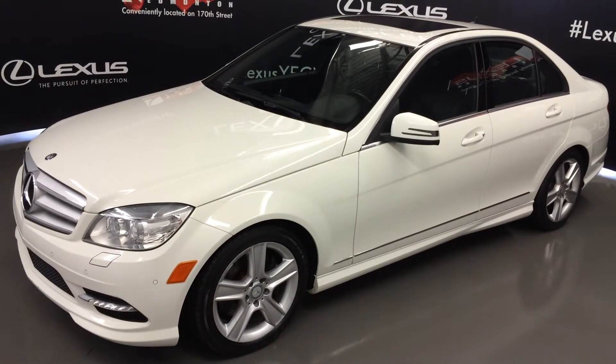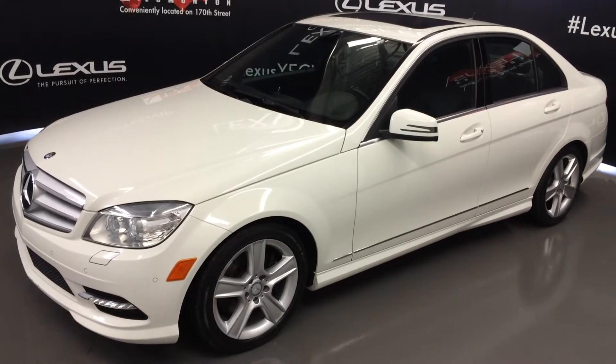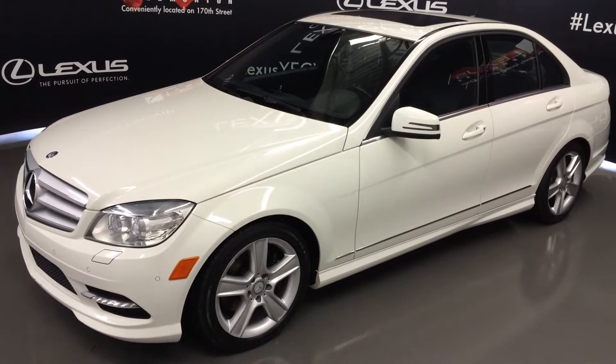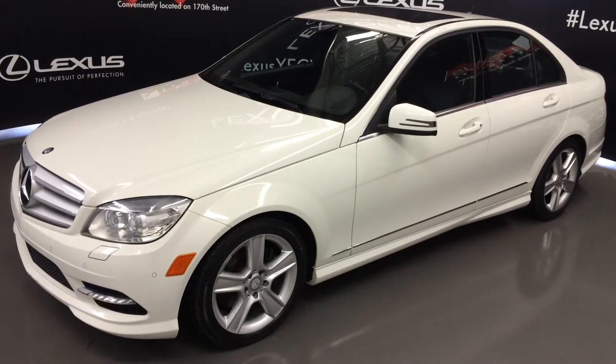Welcome to Lexus of Edmonton. We are located off 111th Ave and 170th Street in Edmonton, Alberta. We're looking at a pre-owned 2011 Mercedes-Benz C300 4MATIC, white on black, 4-door, 5-passenger.